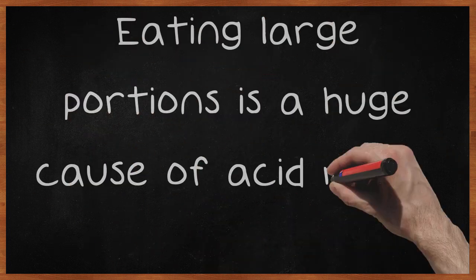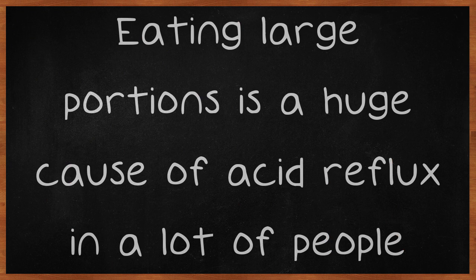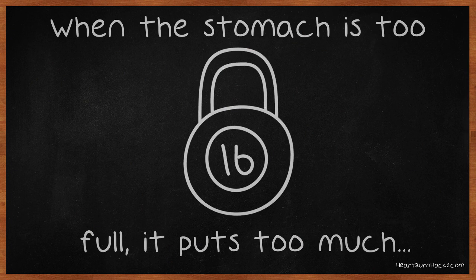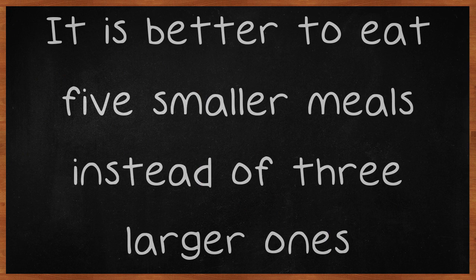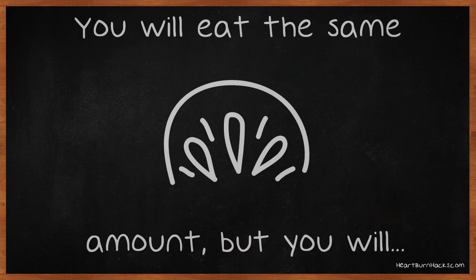Eating large portions is a huge cause of acid reflux in a lot of people. When the stomach is too full, it puts too much pressure on the muscles in your stomach. It is better to eat five smaller meals instead of three larger ones. You will eat the same amount, but you will reduce the amount of acid your body produces.